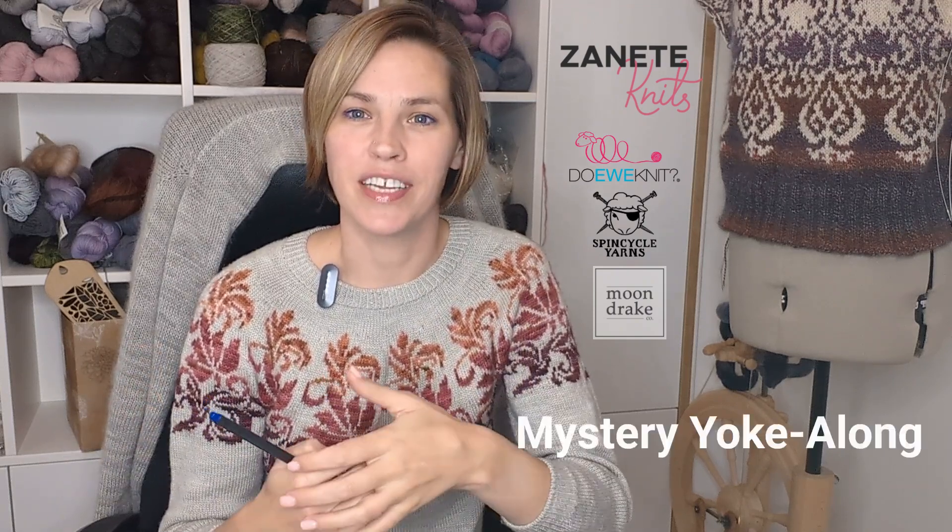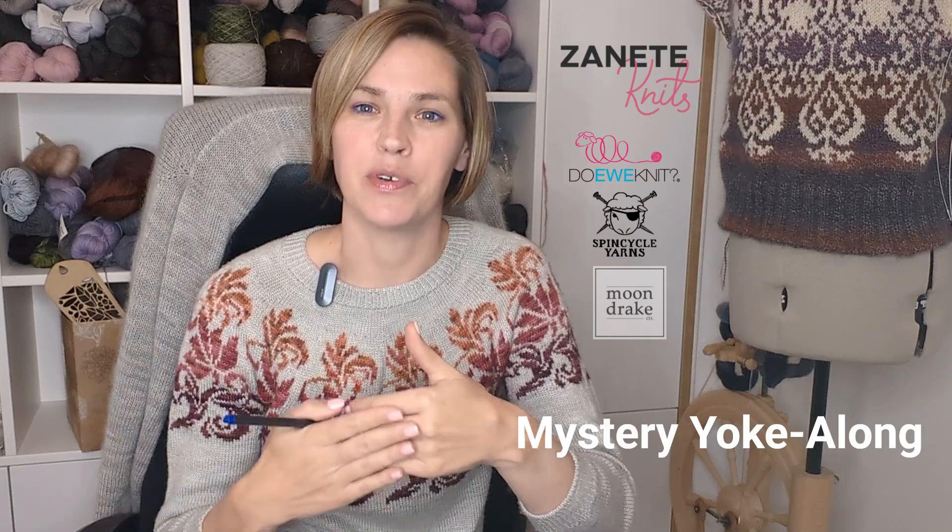In this announcement I'm going to explain what our mystery knit-along will be. The clue is in the title: we're calling it Mystery Yoke-Along, and it will be a top-down sweater that is a round yoke sweater, such as the one I'm wearing, but with a deep, running stranded colorwork yoke.